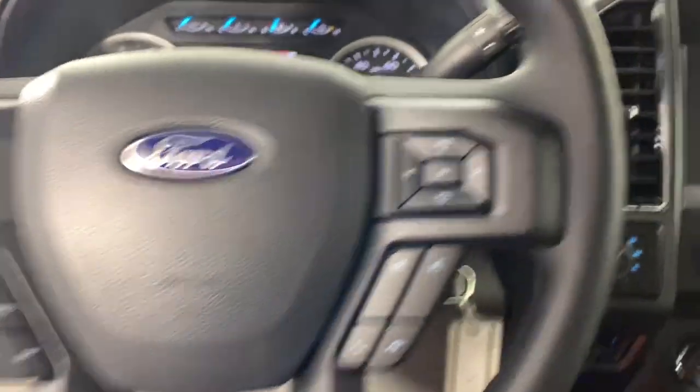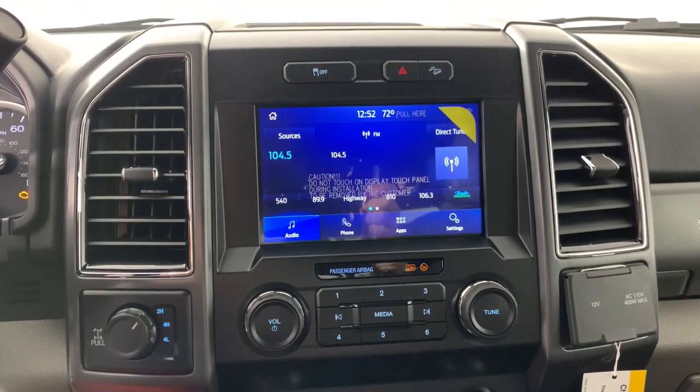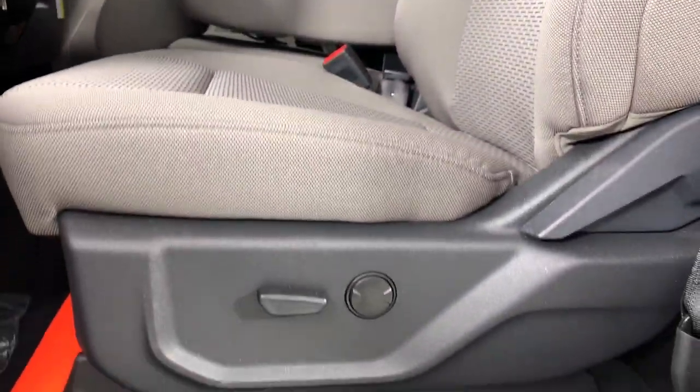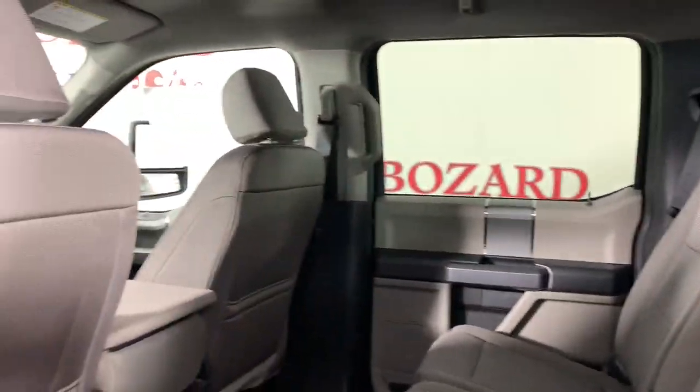These are just some of the great options this vehicle comes with: keyless entry, heated driver's seat, fog lamps, satellite radio, bed liner, heated mirrors, aluminum wheels, steering wheel audio controls, wi-fi hotspot, alarm.